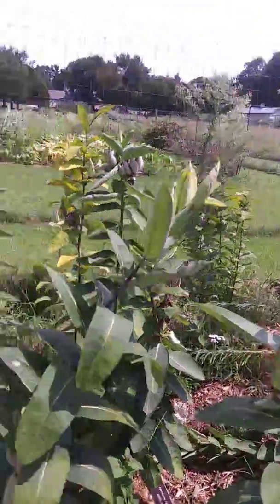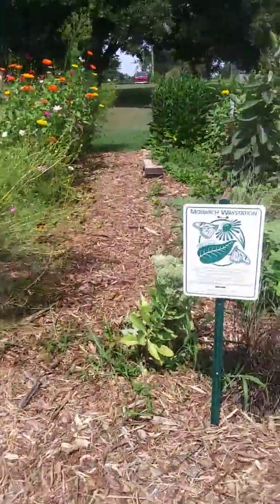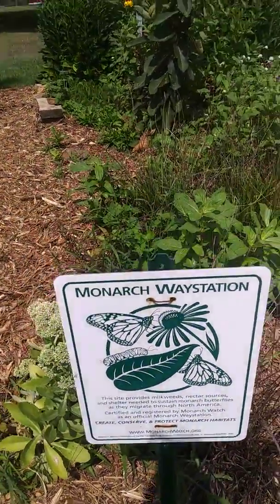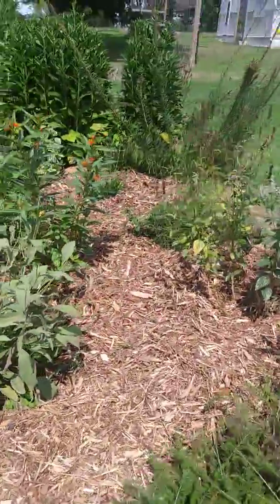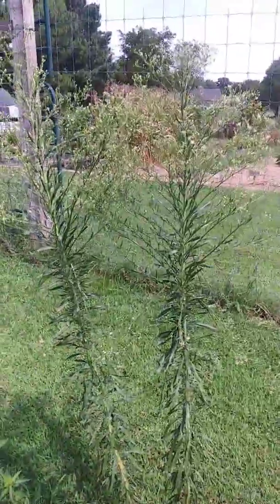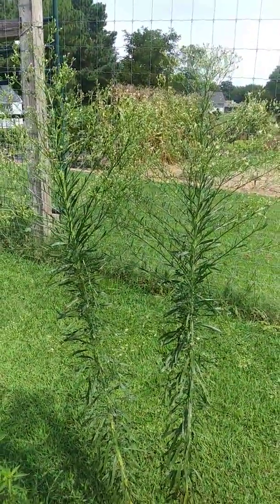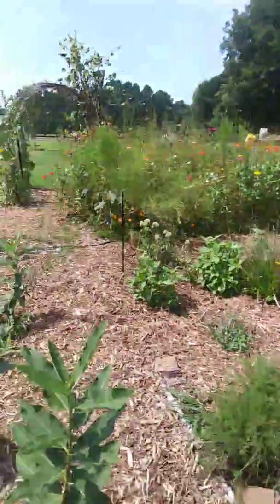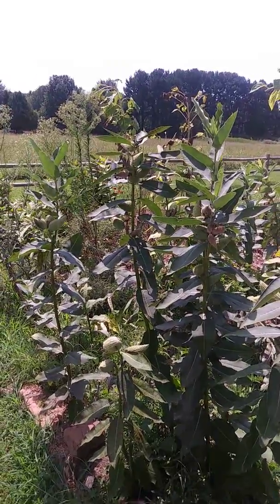So we'll identify what we have here. And this is a monarch waystation, just so you can see. And the black-eyed Susans. We're going to figure out what this is because I have this growing all over my yard. Most people don't appreciate my yard the way I do, but this is definitely what is needed. It may not be as pretty as a rose, but it's pretty important.